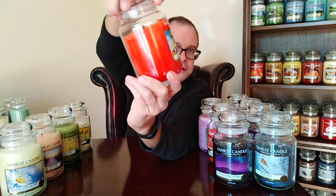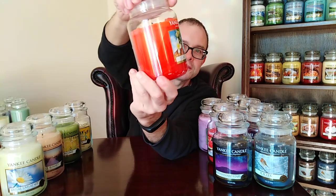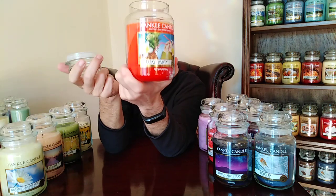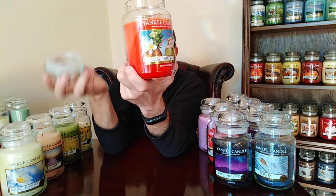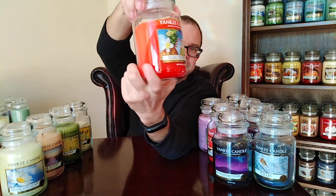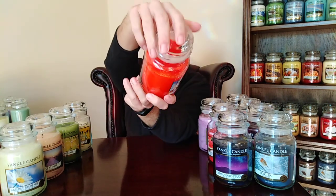Anybody fancy a party? I always do — and Luau Party always comes out on a party night. It's a tropical cocktail, fantastic. Orangey goodness with tropical fruits and a bit of whiz bang wow. It's a lovely one to burn. I need to burn it more, but then it'll be gone — it's my only one, so I do actually burn my singles.